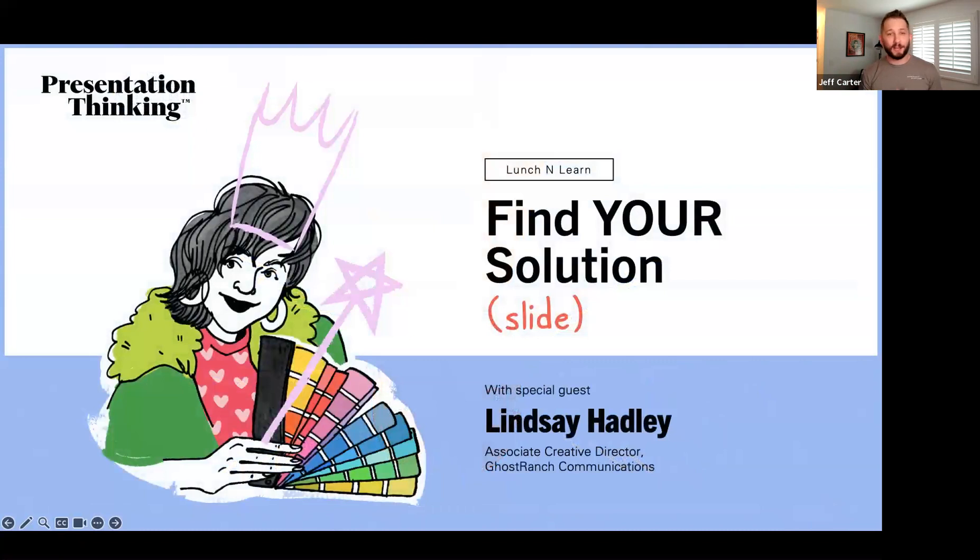Remember: the more impactful your problem is, the more powerful your solution will feel — your audience will finally believe there's no place like home. On July 19th we have a lunch and learn on solution slides, hosted by Lindsey Hadley, an amazing associate creative director here at Ghost Ranch. Lindsey is the Glinda to my Dorothy, and I'm so excited to see what she has to share.